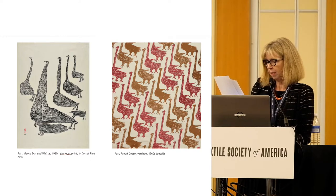Richly layered with meaning, these designs express the enduring values that Inuit ascribe to the land, animals, old ways of life, and depict stories and legends known only through oral memory.